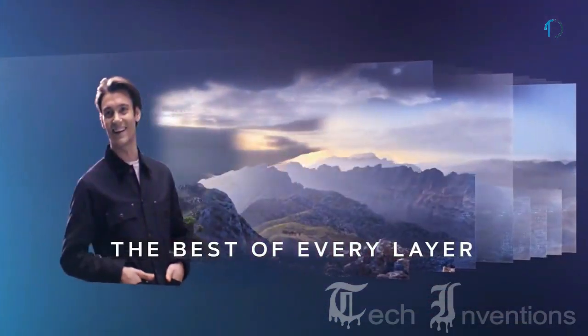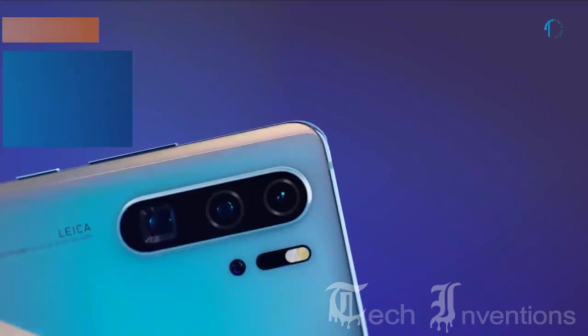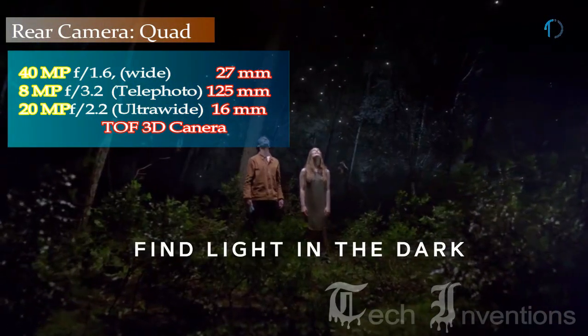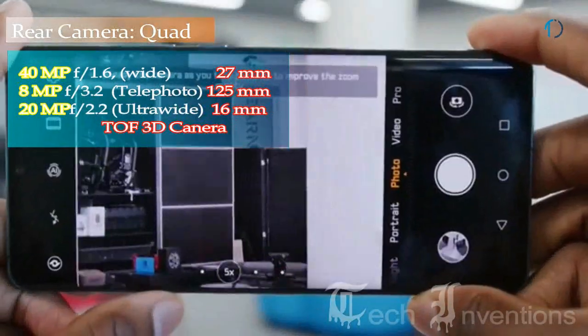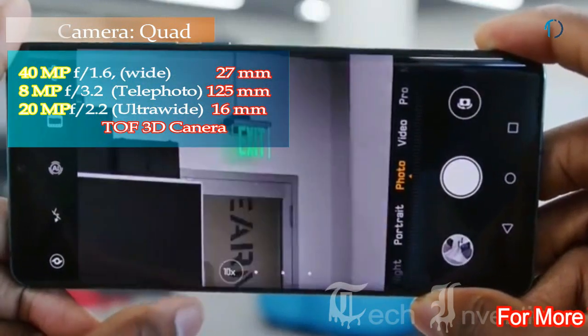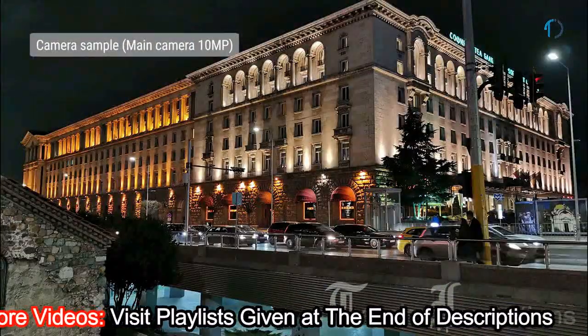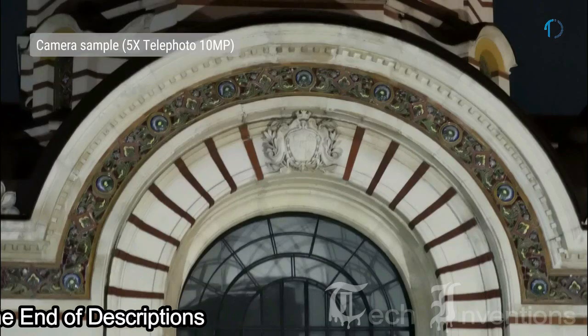The P30 Pro is one of the most versatile camera phones, providing best-in-class zoom capability. It has a quad camera setup on the rear consisting of a 27mm wide 40-megapixel main shooter with f/1.6 aperture, a 125mm 8-megapixel telephoto lens with f/3.4 aperture and 5x optical zoom, a 16mm 20-megapixel ultra-wide sensor with f/2.2 aperture, and a Time-of-Flight 3D camera. It trumps the Google Pixel 3's Night Sight mode when shooting in extreme darkness.